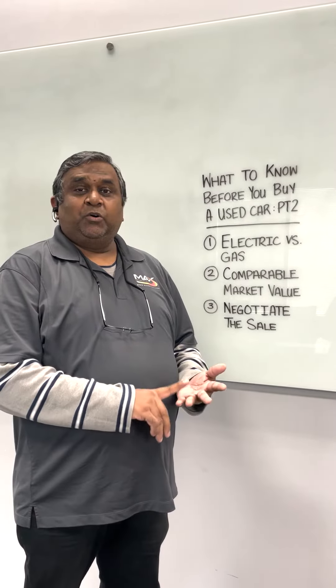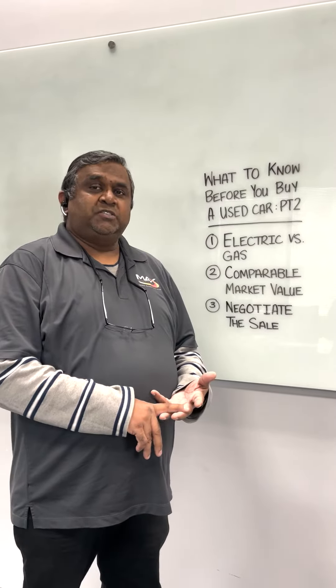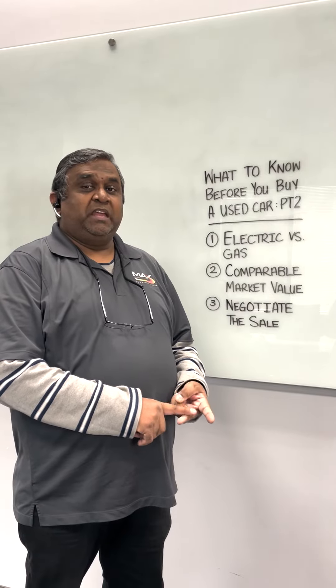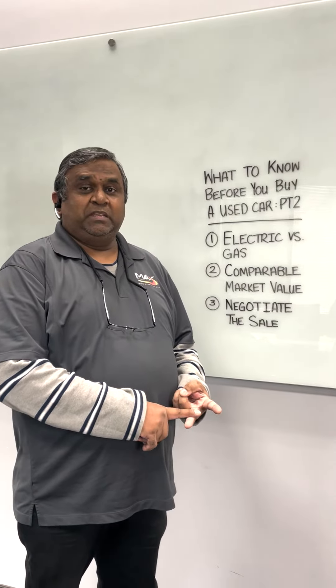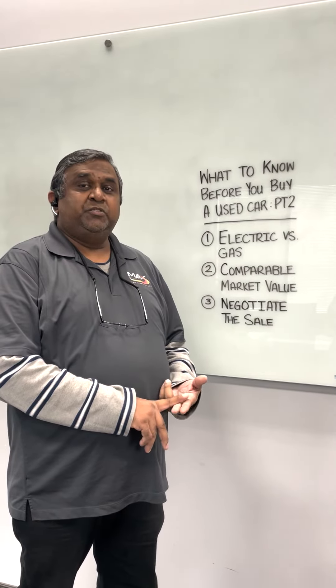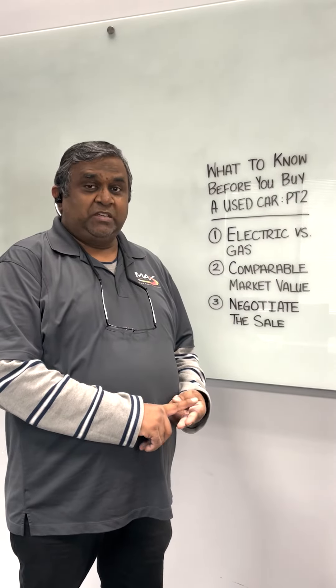It all depends — if you live in an apartment building or condo, how much is it going to cost you to have an electric panel put down in your parking spot, and whether it would be allowed by the building. Also, where can you get your car serviced? If you get an electric car, not too many places can service it; most of the time you have to go back to a dealer.